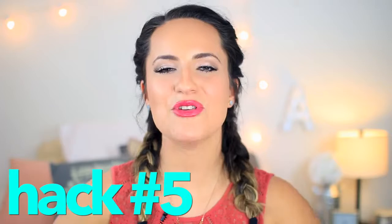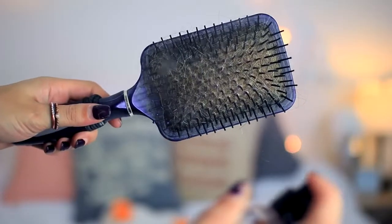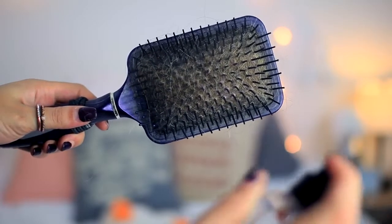Beauty hack number five. You may have heard of this one but I had never actually tried it and I'm telling you it is like the best hack I've ever used and it's so easy. If you want good-smelling hair — maybe you just straightened or curled it and it smells kind of like burnt hair — spray perfume onto your hairbrush and run it through your hair all over. I promise it's like spraying perfume onto your actual head but without the sticky residue and you will smell fresh.